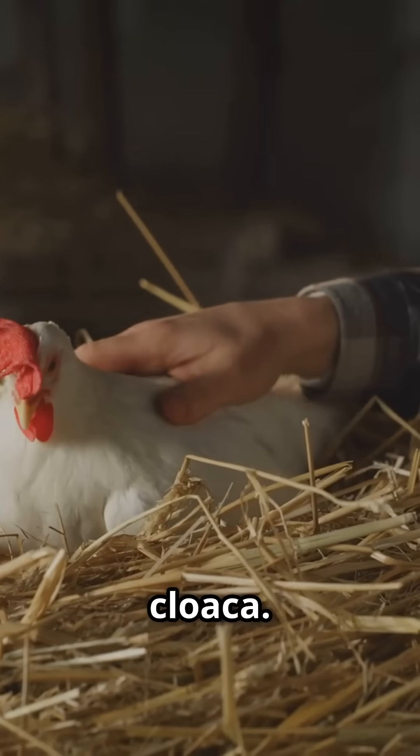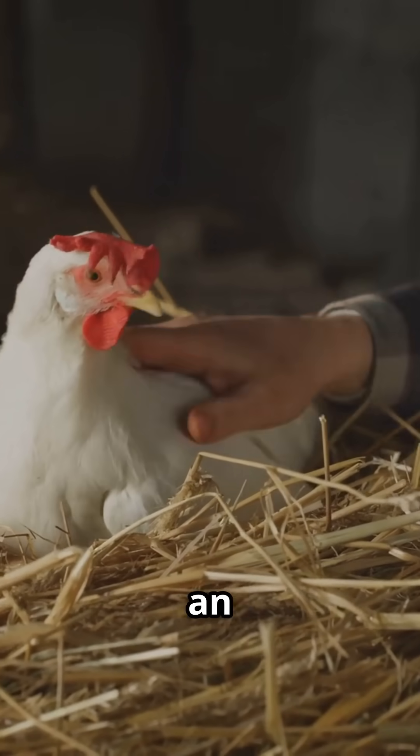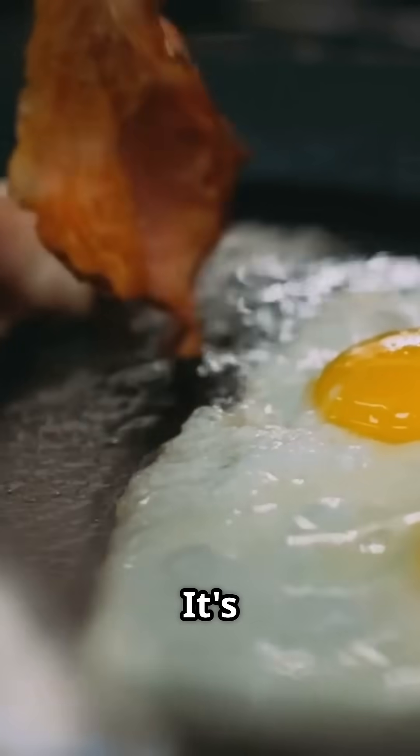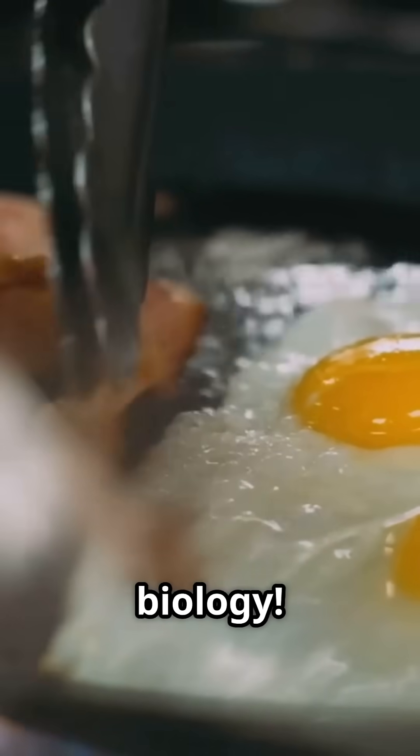Finally, the egg is laid through the cloaca. So next time you crack an egg, remember the hen's amazing 25-hour process. It's breakfast magic, powered by biology.